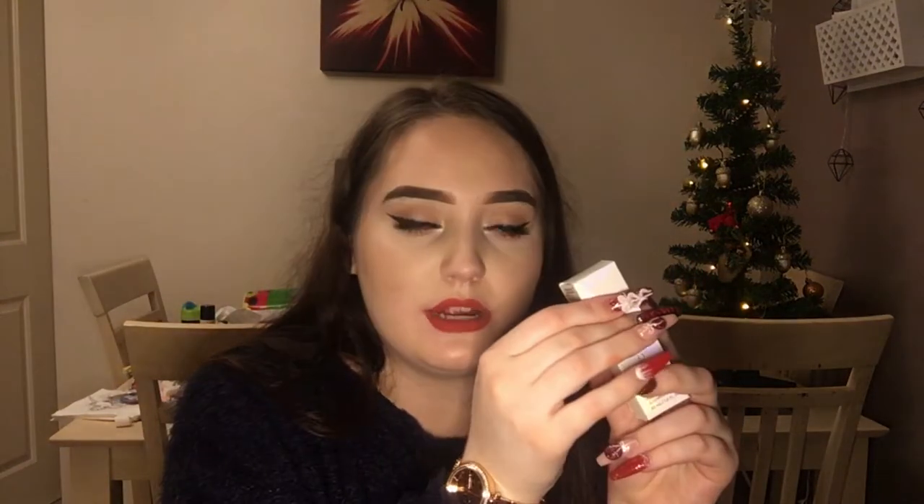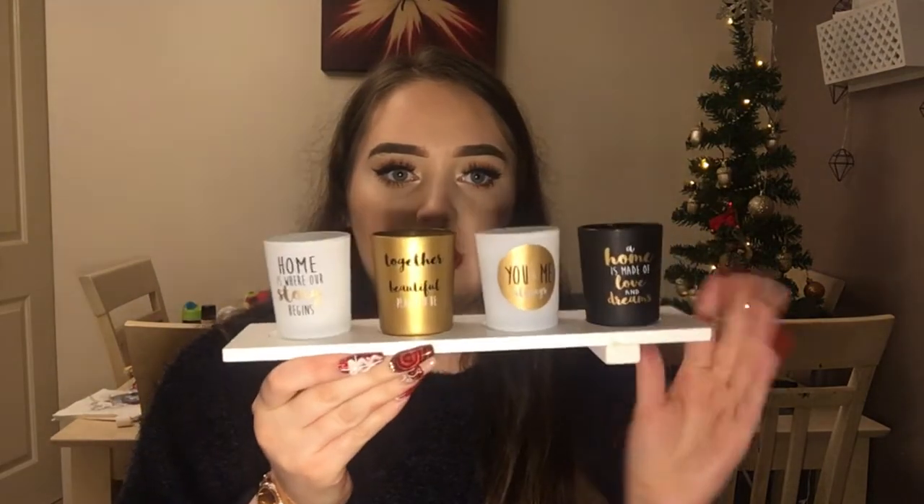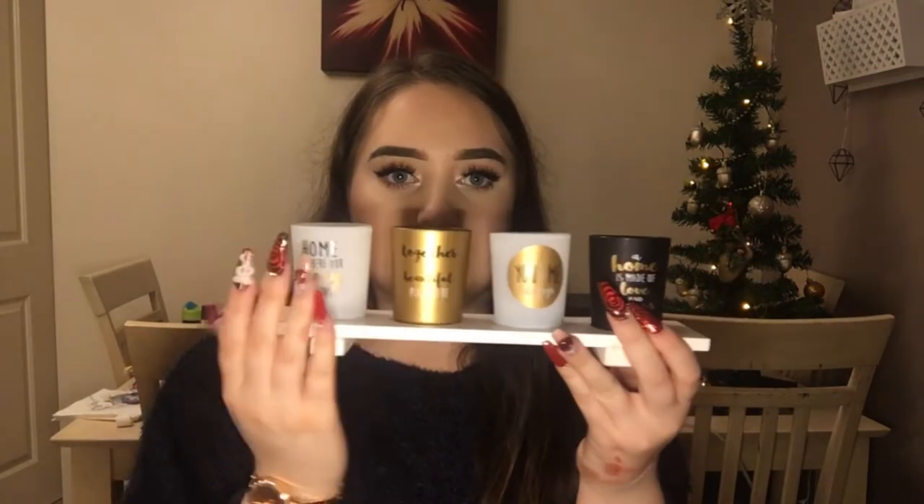The next thing they got me was the Cover FX Illuminate Setting Spray — I already know I love this, so thank you! I always need my setting spray. Then I got a candle that says 'It's Lit' — I love that — and the other one is covered in chips. Then they got me some gorgeous candle holder things: a wooden candle shelf. I love homey things — it can go by my desk or on my shelves.